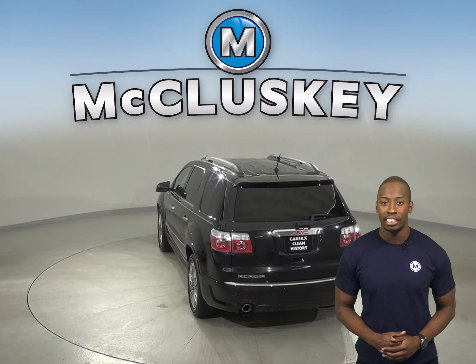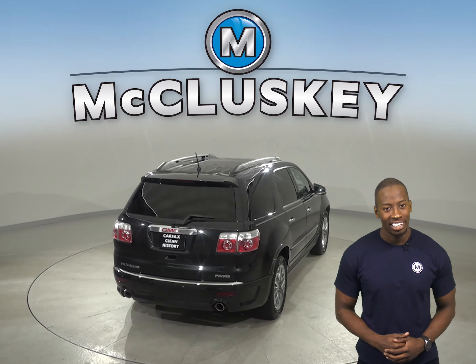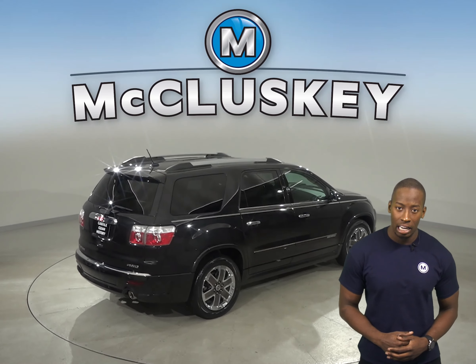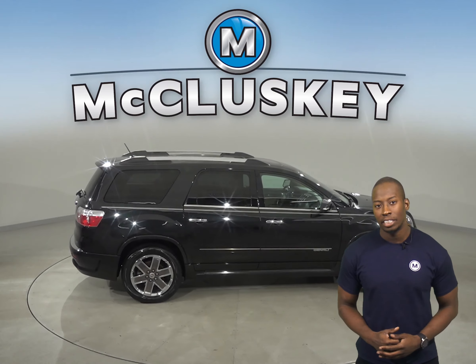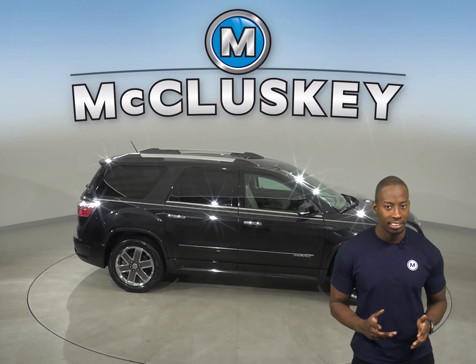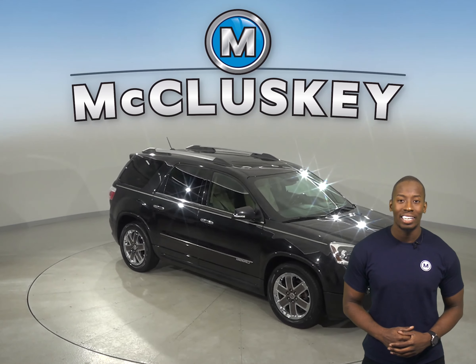You'll also be able to seat up to 7 people comfortably, thanks to the 3 rows of seating. Braking assist and dual front and side impact airbags will also be there to maximize your safety. This GMC Acadia has passed our extensive 172 point inspection and it's ready to hit the road.